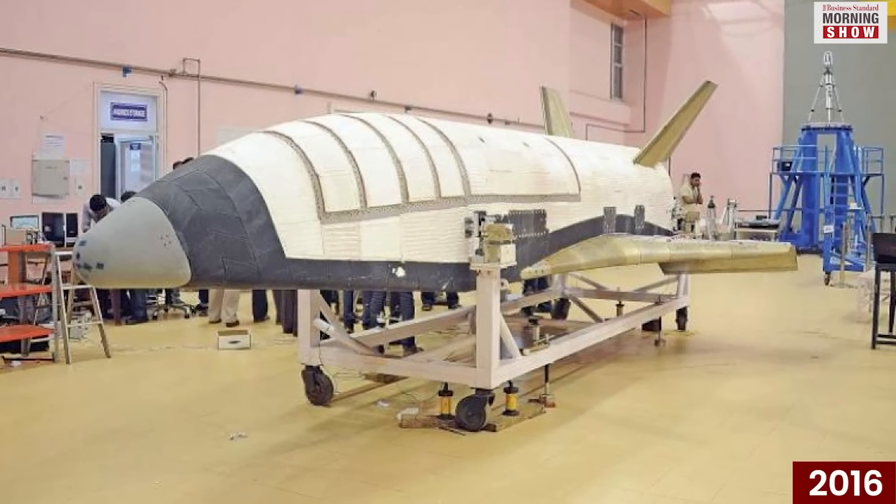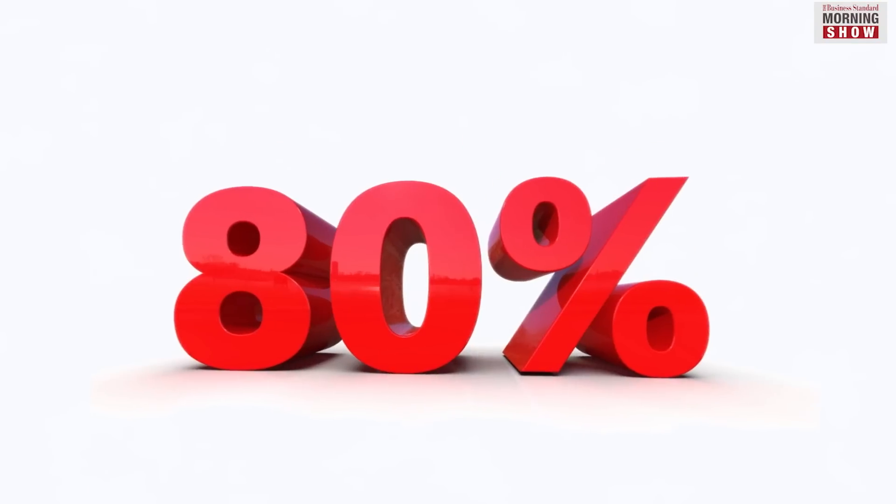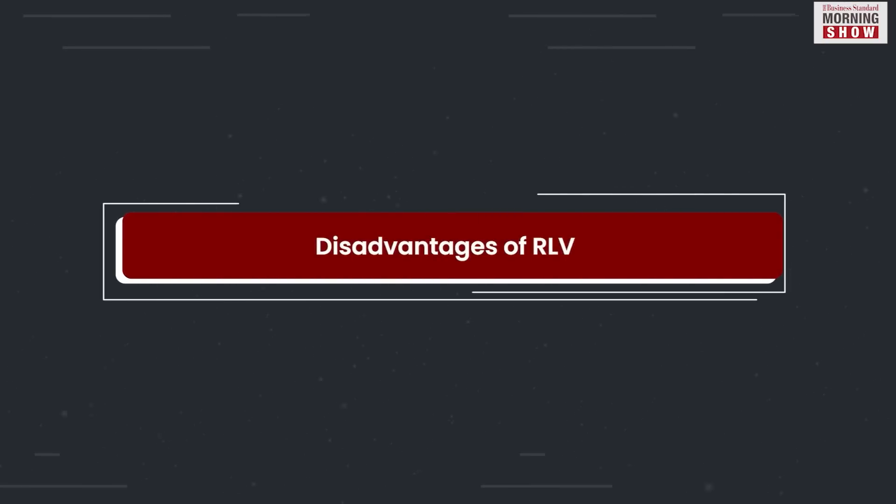After the launch of the first RLV in 2016, then ISRO chairman K. Sivan said that by using RLVs, the cost of the launch could be reduced by nearly 80%.